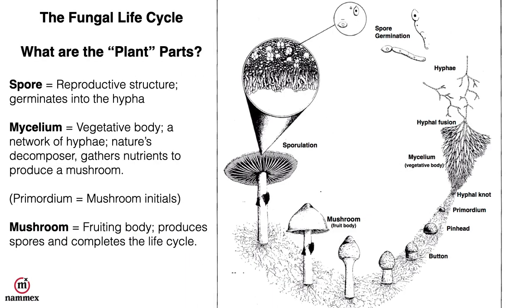First let's talk about the fungal life cycle, because we really need to understand what the plant parts are. Starting off with spores — mushrooms do not have seeds, they have spores. The spores will germinate into a very fine filament called a hypha, and when multiple hyphae come together they will form a network through hyphal fusion, and this network is called mycelium.